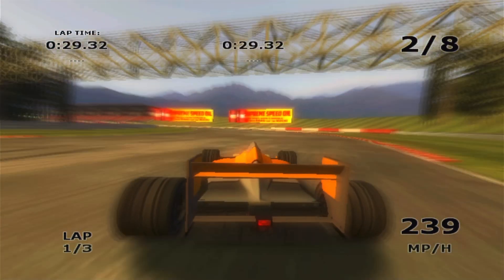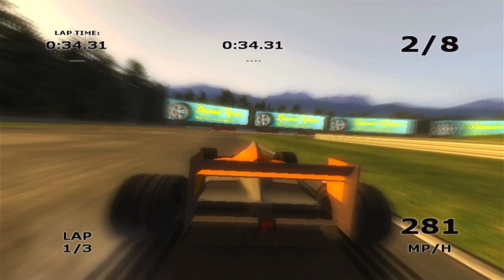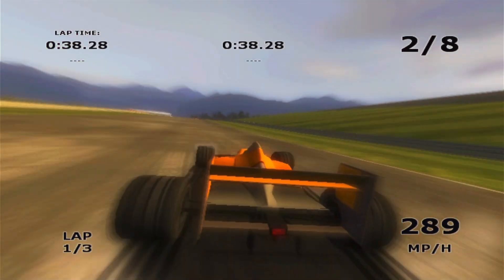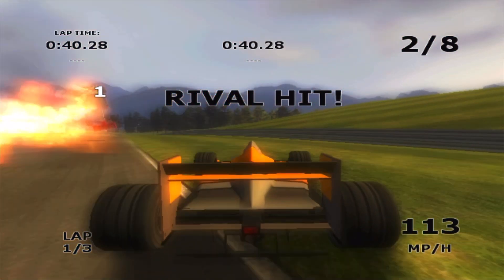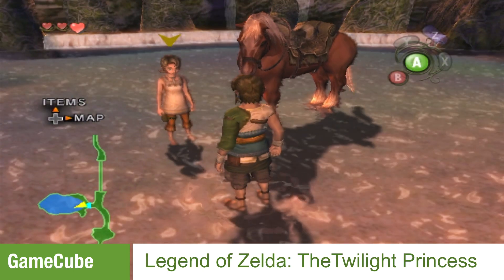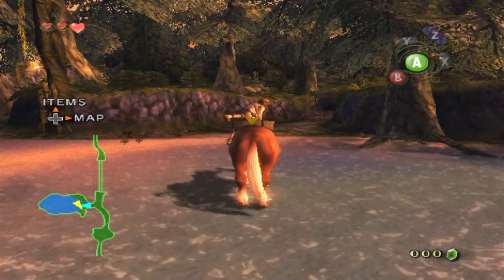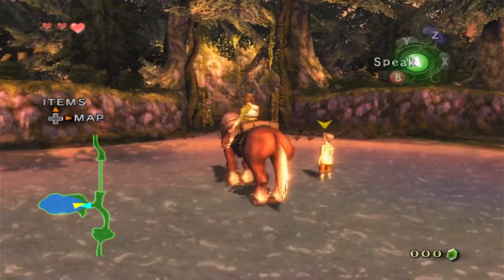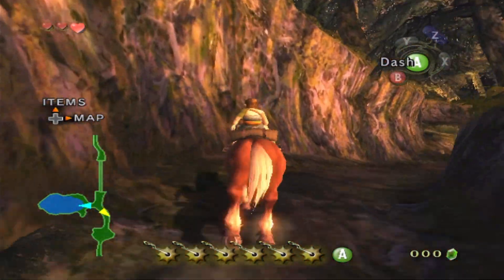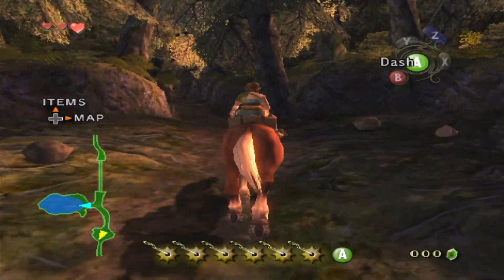Straight off the bat, one very big brownie point for the Pi 5 is it can actually handle some Wii games. Another big surprise for me is it actually plays GameCube. Zelda: Twilight Princess does have a few audio issues now and again, as do some of the other GameCube games — some fare better, some fare worse. It's a bit of the same story with Wii also, but still, having them is the good thing.